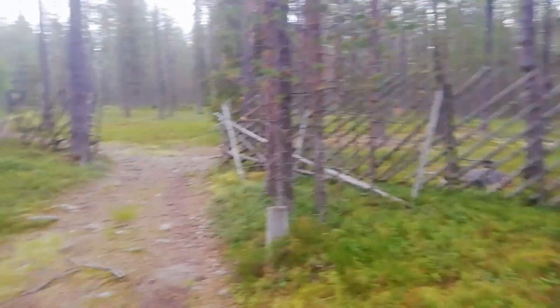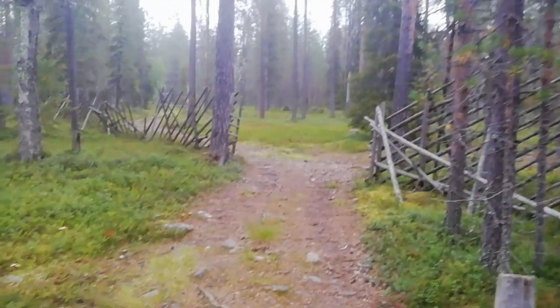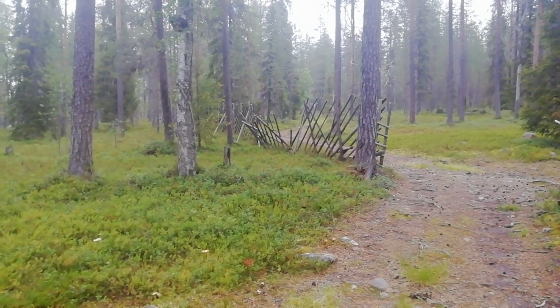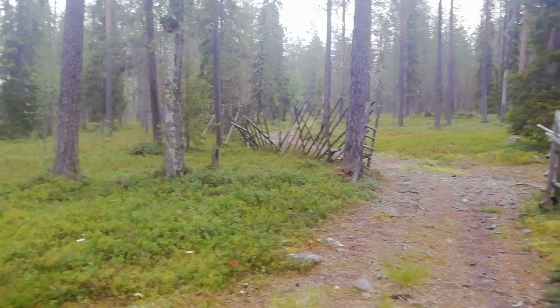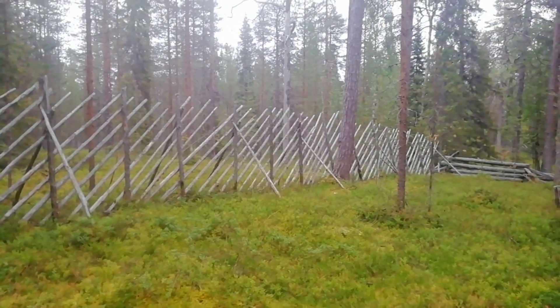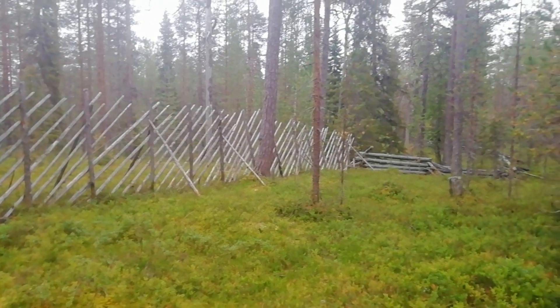We're actually not in Lapland — well, actually we are. Kusamo is right on the border of Lapland, so right now we're just to the north of that border.